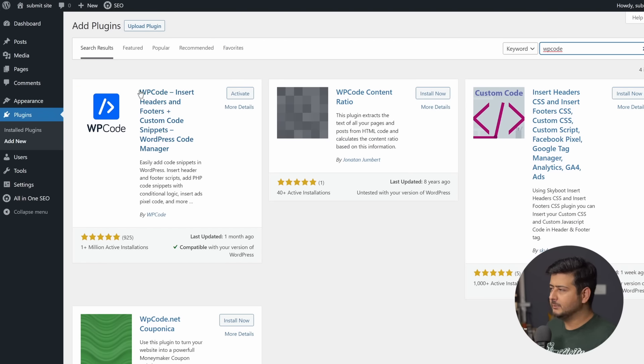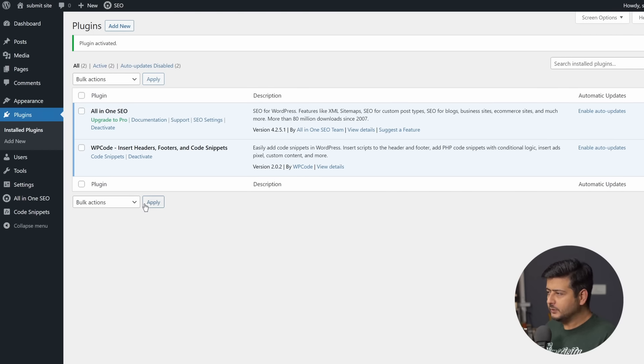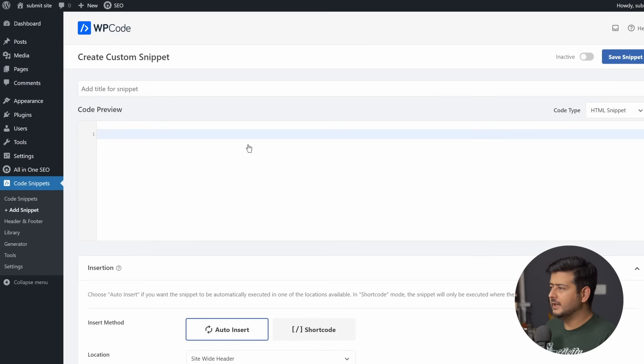WP Code lets you manage code snippets on your site. If you want to add any kind of code snippet — technically the meta tag is a code snippet — instead of directly messing with your website's files, WP Code offers a safe way to manage and add code snippets. Let me activate this plugin. Once WP Code is installed the Code Snippets menu will appear. To add a new code snippet, go to Code Snippets and click Add Snippets. Since we're adding a custom code snippet, click 'Add Your Custom Code,' then click Use Snippet.